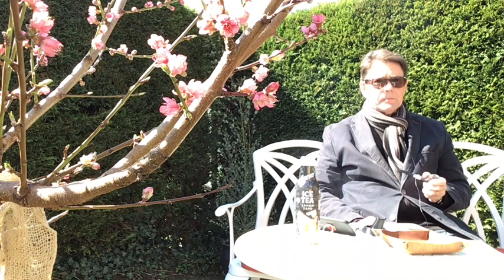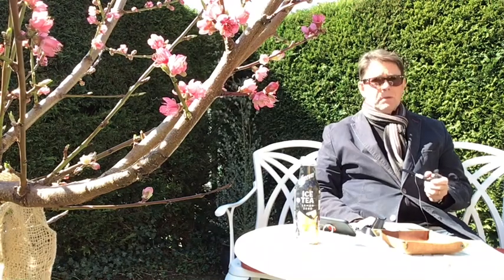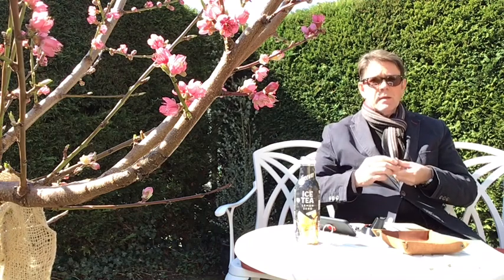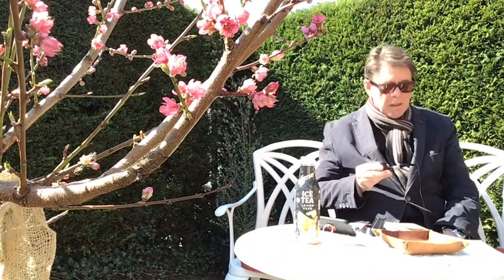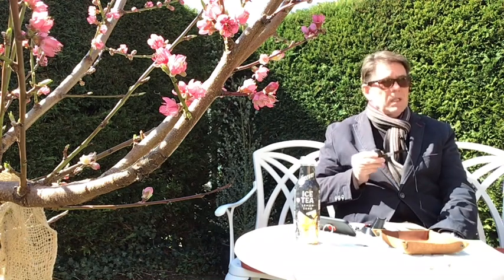Hello YouTube and welcome to the third sitting place in my abode — this one in the garden right next to my little peach tree, which is just blooming beautifully. It's a bright sunny Monday morning here in Switzerland, a little chilly by the window.